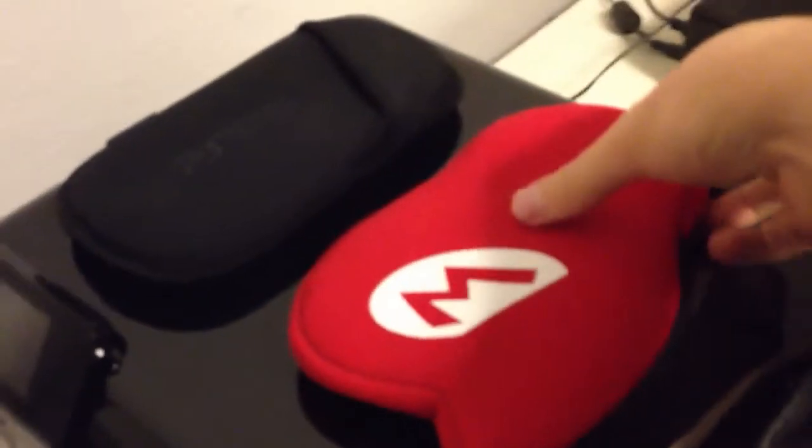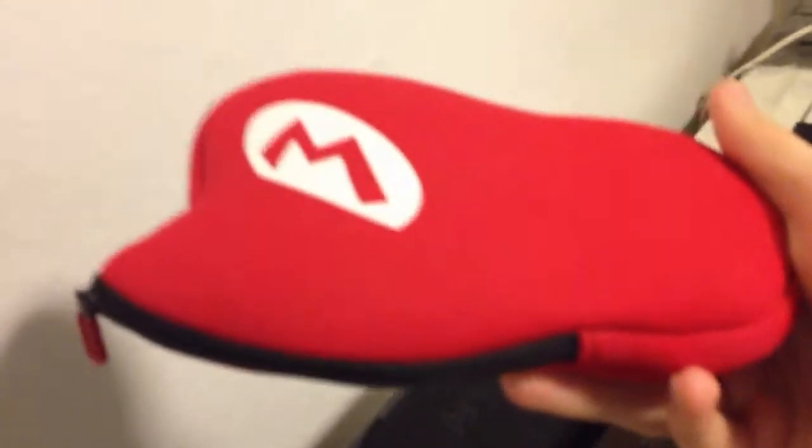Here is my PS Vita in a sort of pouch — it's not really a case, more of a pouch kind of thing that it slips into. I'm assuming you all know what a PS Vita looks like. And here is a Mario sleeve that zips up and closes. I actually got this from Club Nintendo, and inside is my Aqua Blue 3DS.